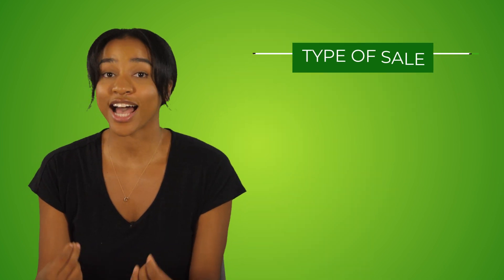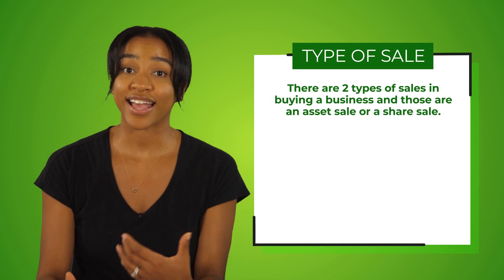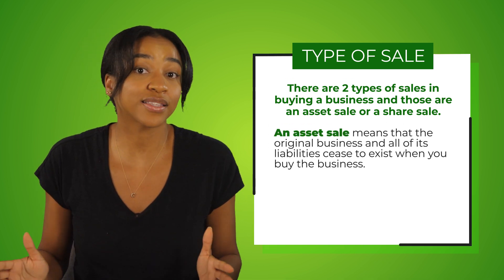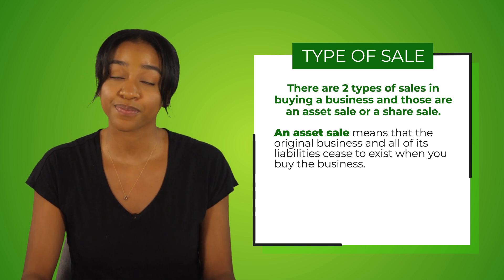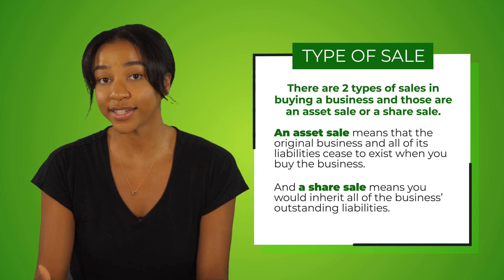The second consideration is the type of sale. There are two types: an asset sale or a share sale. An asset sale means that the original business and all of its liabilities cease to exist when you buy the business — this tends to be the preference amongst buyers. A share sale means you would inherit all of the business's outstanding liabilities. Sellers tend to prefer a share sale since the liabilities would no longer be theirs, and there are some tax advantages for sellers in a share sale.